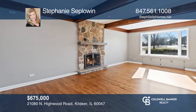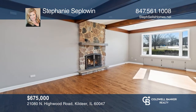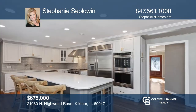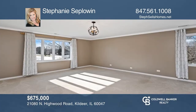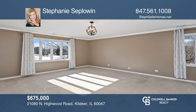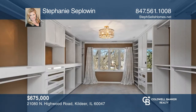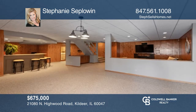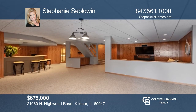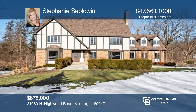Welcome to this grand four-bedroom, two-and-a-half bath home. You're greeted by the living room with a fireplace leading into the kitchen featuring stainless steel appliances, quartz countertops, and an island. This home offers a luxurious master with a custom closet, three additional bedrooms, a bonus room, and an office. Make it yours by calling Stephanie Seplowin.